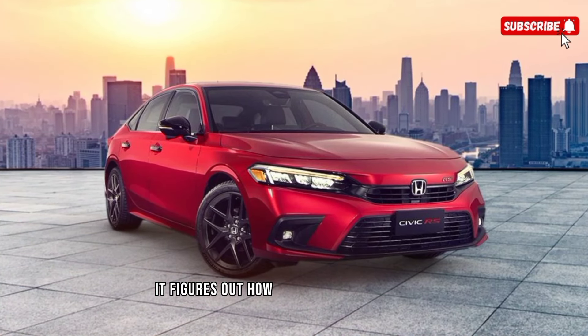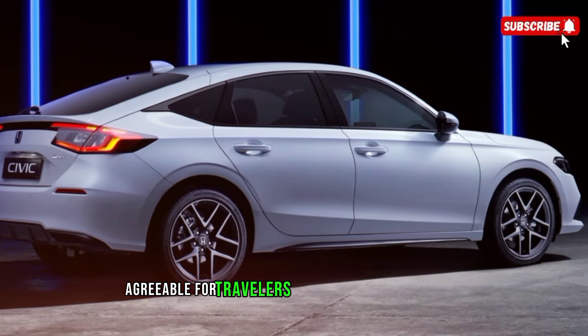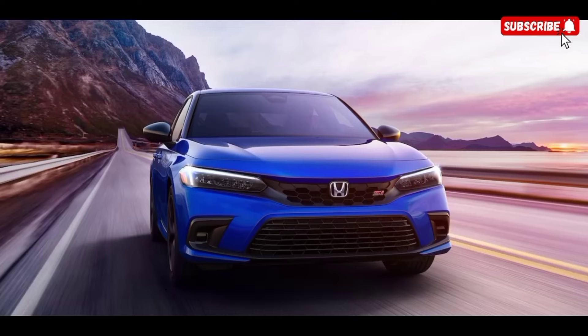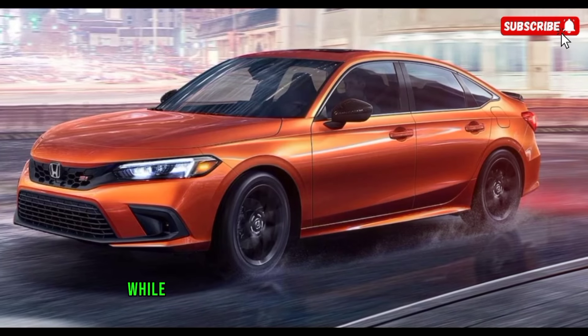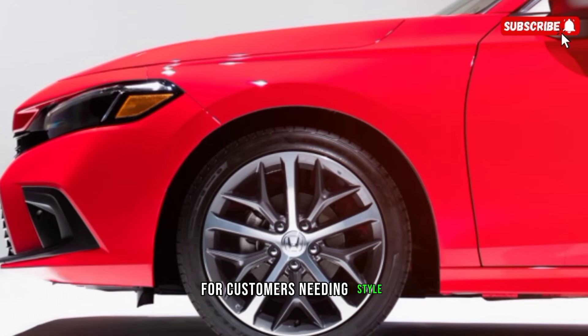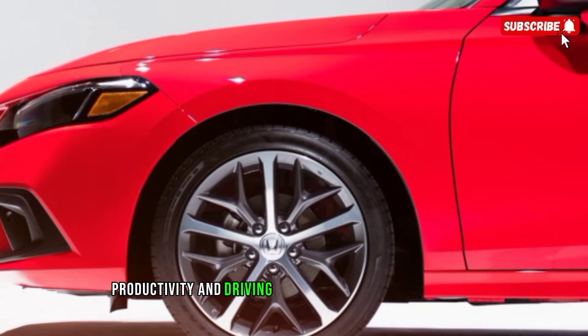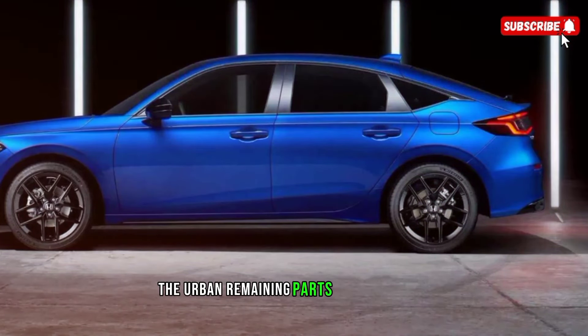After 11 generations, the Honda Civic has lasting appeal for good reason. It manages to be fun to drive, frugal at the pump, comfortable for passengers, and affordable to own. The 2024 Civic makes minimal changes while carrying forward the improvements of last year's update, for buyers wanting style, efficiency, and driving enjoyment in a practical package. The Civic remains a compelling choice.